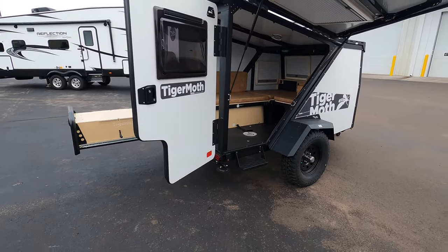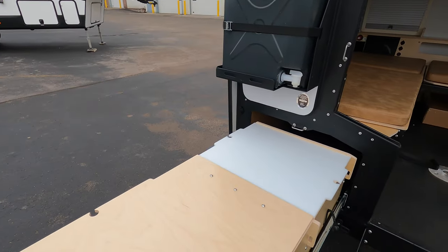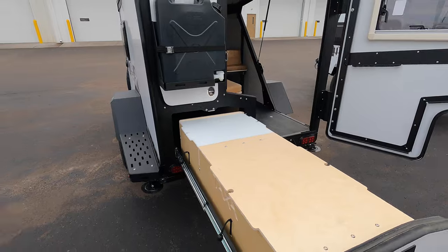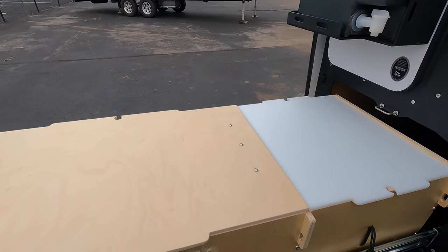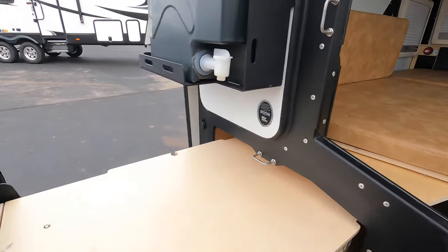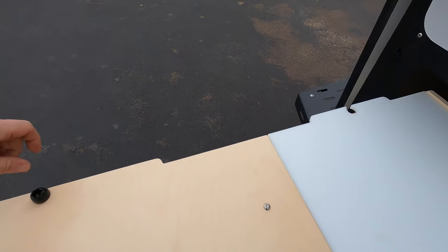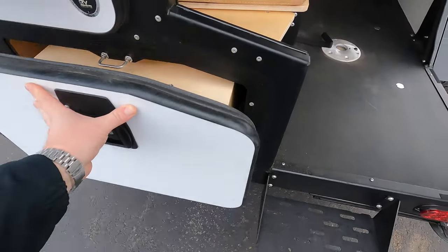The Tiger Moth from Taxa — about 1,700 pounds, able to be towed by just about anything. You'll just slide this back in, pull it out really conveniently — it hides under that table. Got the little lever switch, slide that back in, and these little knobs right here kind of hold everything in place when you are traveling or when you're out.